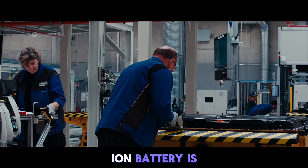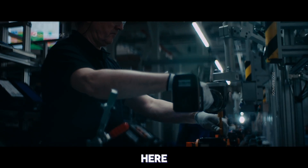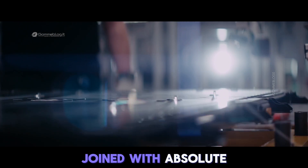Every lithium-ion battery is assembled in hundreds of precisely coordinated steps. Here, cell modules and countless parts are joined with absolute precision.